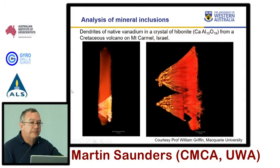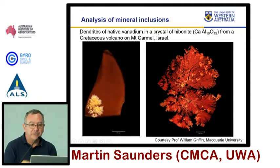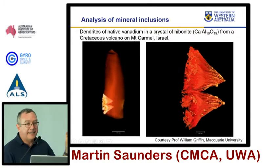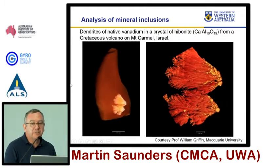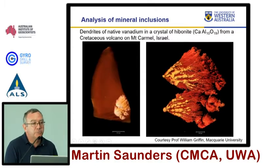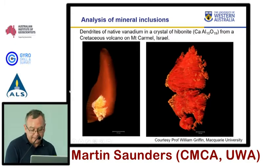One of the fun things about having this facility at one end of the corridor, with many of the other things along the corridor, is you can use the technique, identify a smaller region of interest, polish through to it, cut it out, and extract it for another kind of analysis — doing that correlative work through from 3D into 2D analysis techniques.